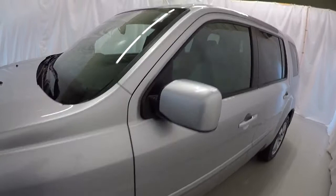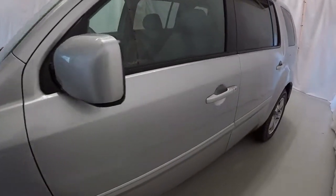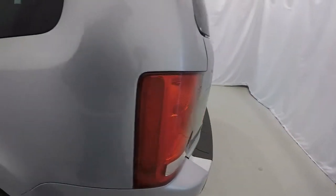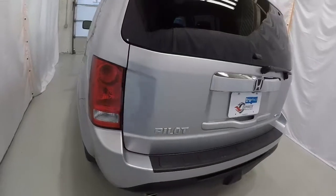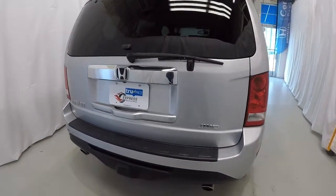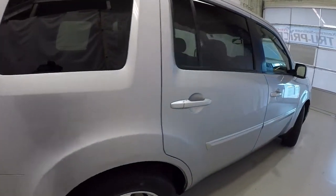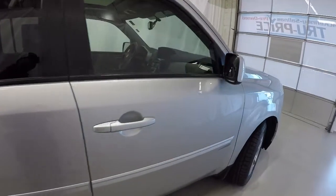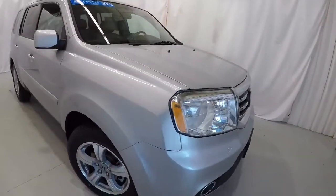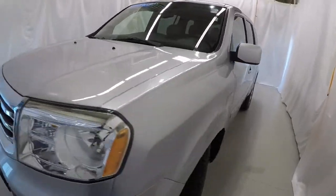We'll start here on the driver's side. It is equipped with a sunroof. The driver's side of the Pilot is in good shape. It does have a rear backup camera and it is four-wheel drive. It's got dual exhaust. Making our way down the passenger side here, everything's in great shape. Once again, it's a certified pre-owned 2015 with 52,000 miles, clean Carfax, one-owner.